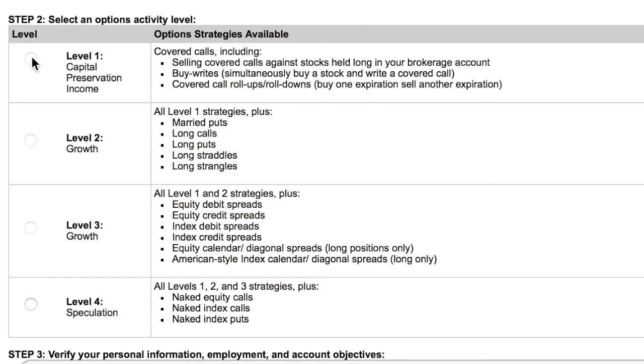As you scroll down below — I don't want to show my personal information — it's going to ask you things like your experience level and your income, and other stuff like that, because options trading is advanced stock trading.